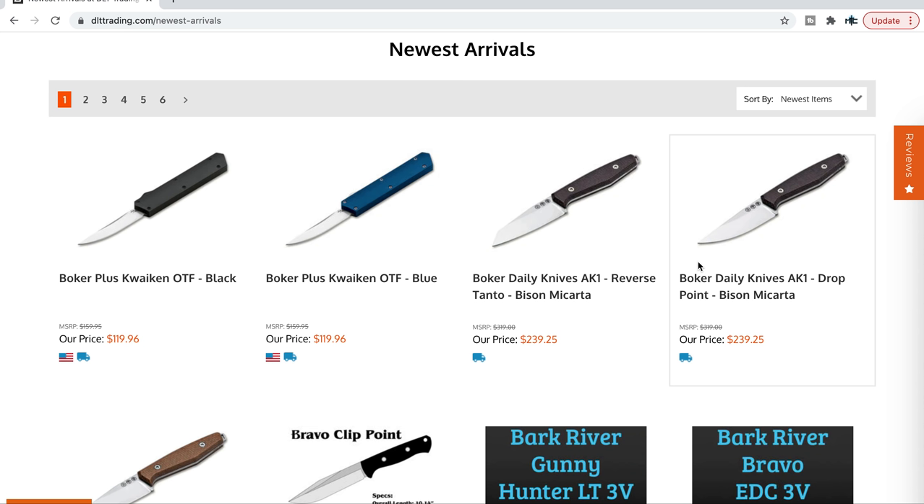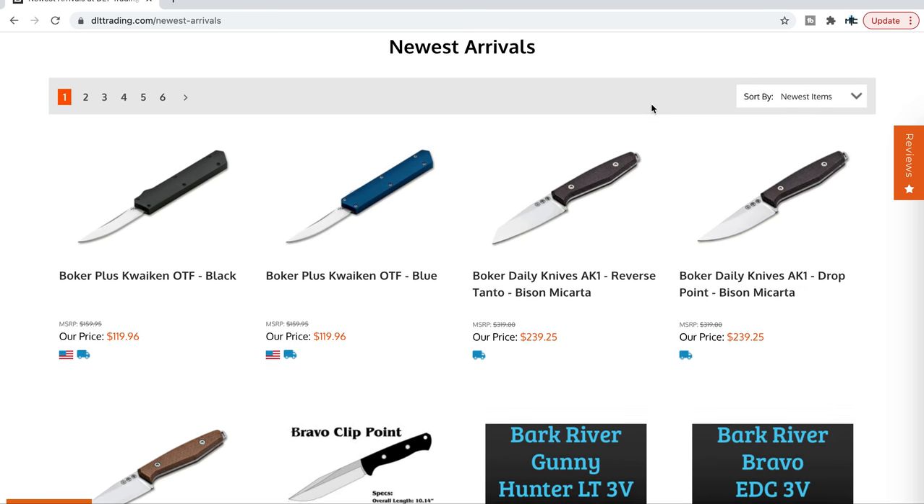Yes, absolutely, you can. I will link this exact page right down at the top of the description so you can go in and do this yourself. But as soon as you load the page, when that little thing pops up asking if you want email notifications — do that. Because DLT Trading gets those things that everybody wants, like the new Hinderer Eclipse that just dropped and was gone super fast, the Chavez 229 Redemption, a wave of Koenig Ariases, and a wave of Demco 8020s. Use that link down below and sign up for email notifications.